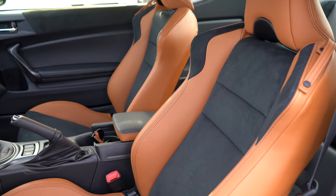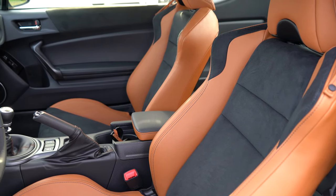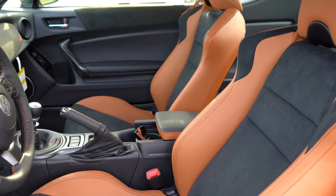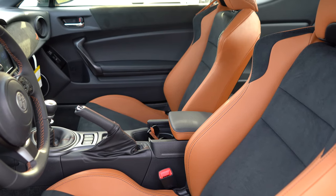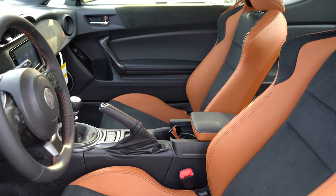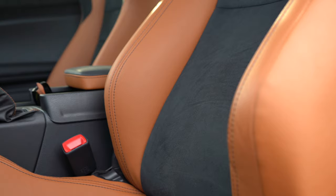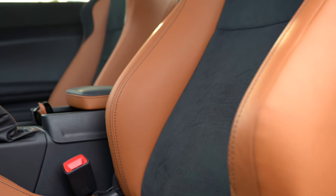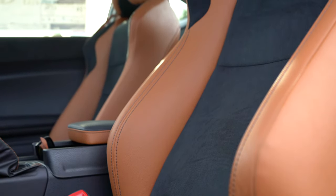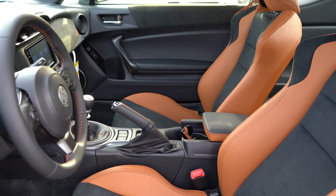The front seats are where it's really at in the 86. Manually adjustable front seats come standard. Heated front seats come on the GT and Hakone trim levels. You get suede inserts in the middle and upper portions of the seats — a leather-suede combo with tan accents specific to this trim. Suede/alcantara is usually found on Porsche, Audi, Lamborghini, McLaren — the higher-end cars — so I love that it's on the Toyota 86. The seats are bolstered very well, as expected for a drift car.